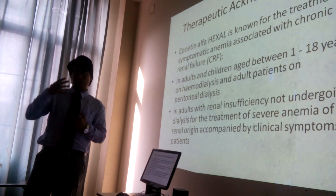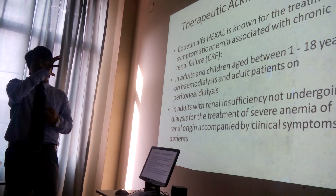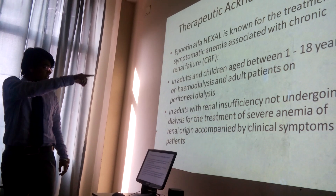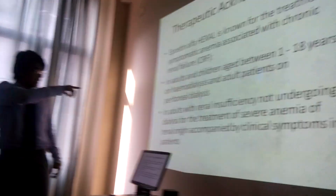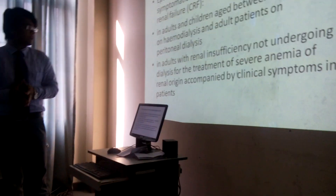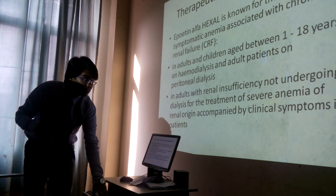The adult population has been dissected into 4 or 5 stages, and the pediatric population into 3 stages. These are clinical trials. In adults, there is a range of 1 to 18 years, and another indication includes adults with renal insufficiency not going on dialysis, for the treatment of severe anemia or renal patients. These are the basic concepts of how you can use it.